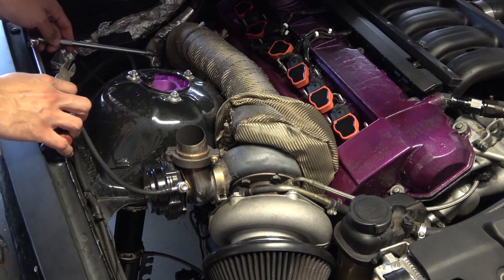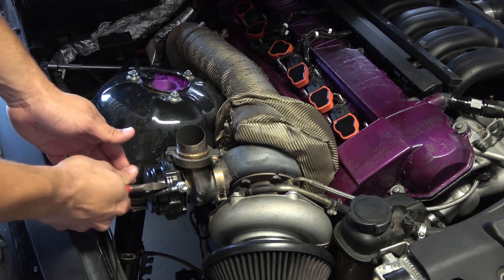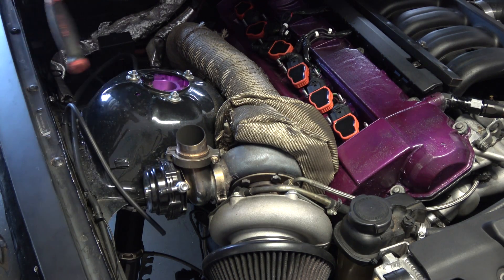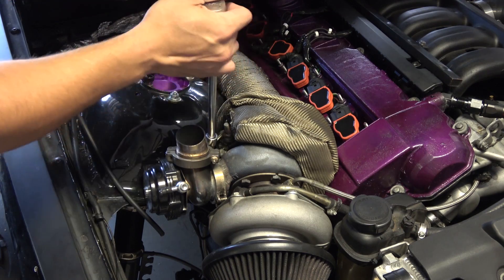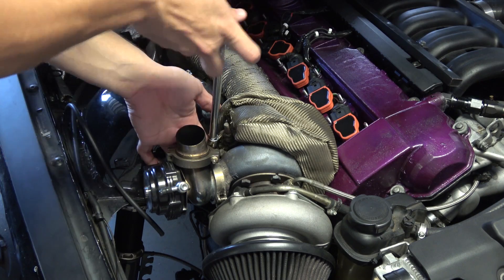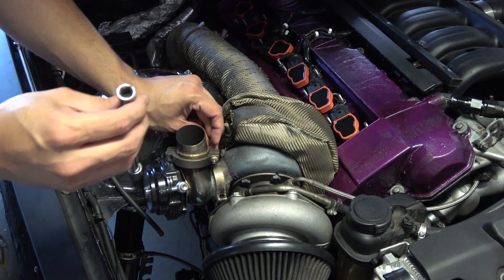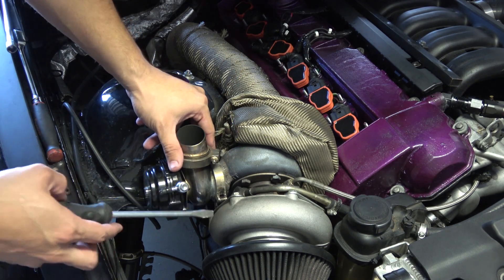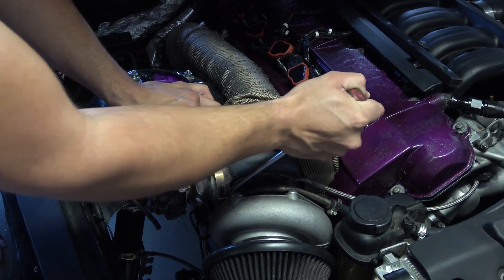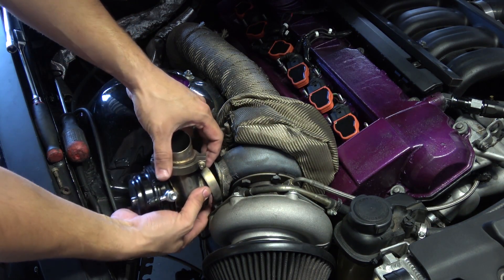Now let's go ahead and start by removing this wastegate. Since I will no longer be using this fitting because it's different on the other wastegate, I'm going to cut this hose and put it on the new wastegate. Then I'll undo the clamp on the wastegate flange and the whole thing will come off. The clamp is a little stuck so you can use a flat head to pry it out.